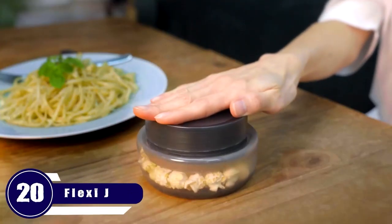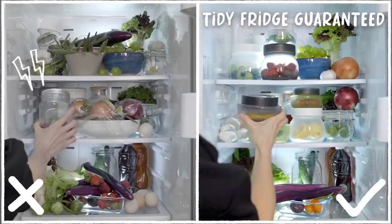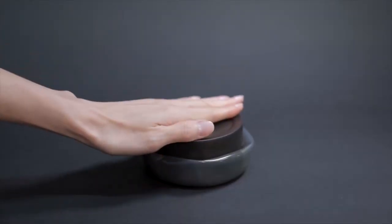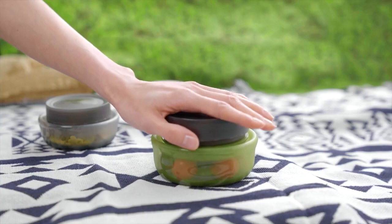Number 20: Flexi Jar. Here's the coolest silicone airtight food box, which is designed to keep your food fresh and maximize space — no more jam-packed fridges and cluttered kitchen cabinets. With a simple squeeze, you can remove excessive air and reduce the size of the jar in less than one second, according to the food level.